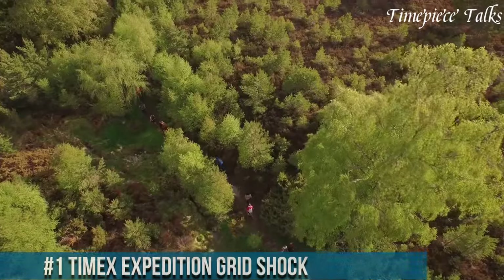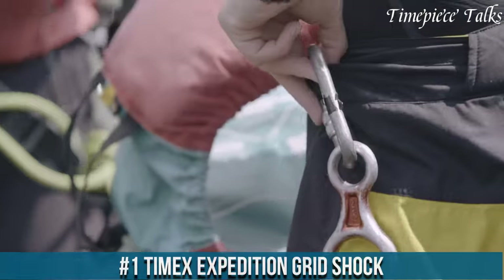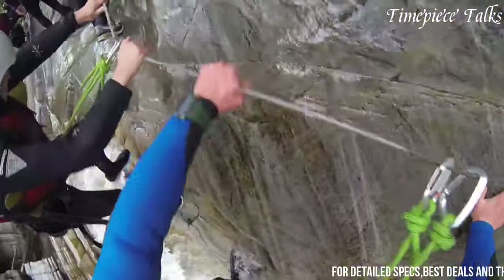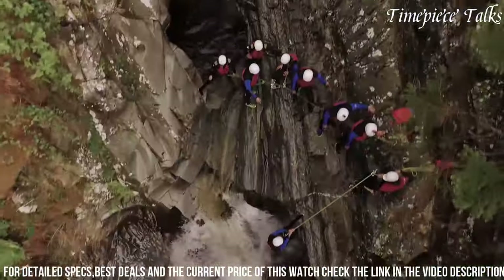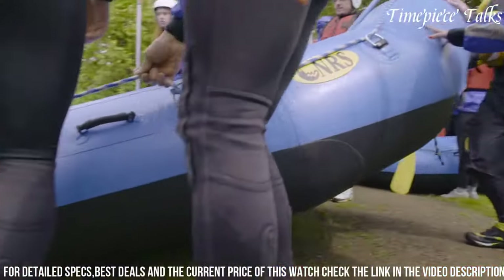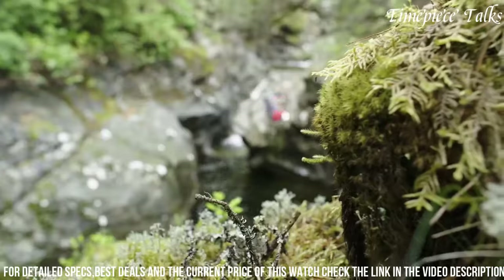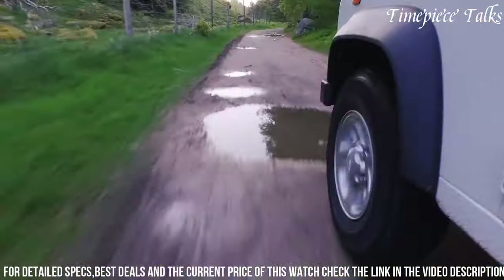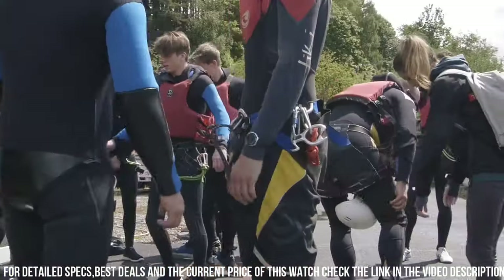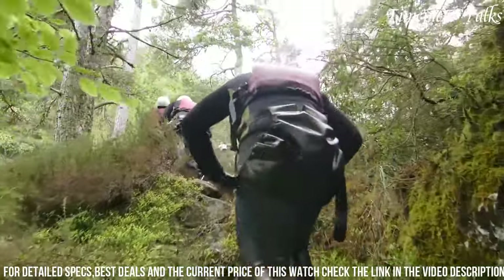Number 1: Timex Expedition Grid Shock stands out as a durable and reliable outdoor timepiece, tailored for adventurers seeking resilience and functionality. Its rugged, shock-resistant case encloses a digital display that showcases various features essential for outdoor pursuits. With a built-in hydration reminder and chronograph functionality, it aids in tracking fitness goals and outdoor activities effectively. The watch boasts a vibration alarm, ensuring discreet notifications during hikes or outdoor expeditions. Its Indiglo backlight guarantees readability in low-light conditions, while the resin strap provides comfort and durability for extended wear in rugged environments.